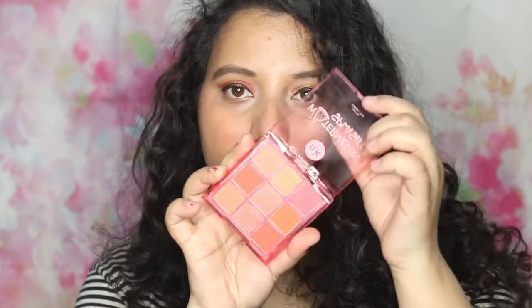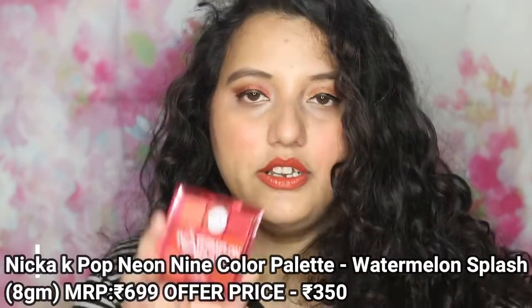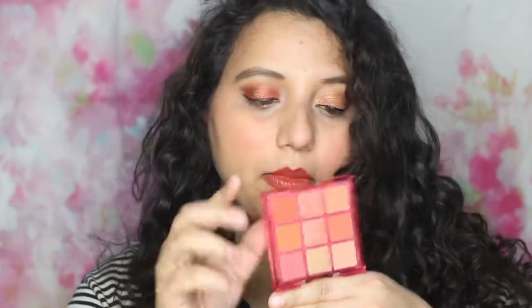After that, I have a palette from Nika's eyeshadow palette. This is the outer packaging — you get 9 shades, a mix of matte and shimmer. I chose the shade called Watermelon Splash because it reminded me of Huda Beauty. I was looking for shades similar to Huda Beauty, but I already had Huda Beauty. The reason I chose this palette is that it had a red shade I didn't have, so that's why I chose this palette.